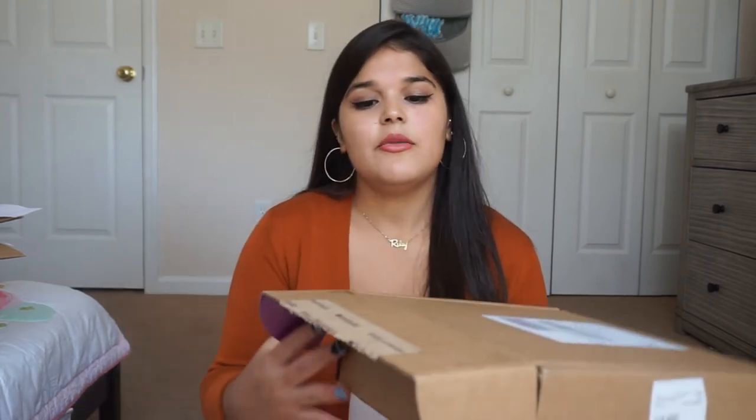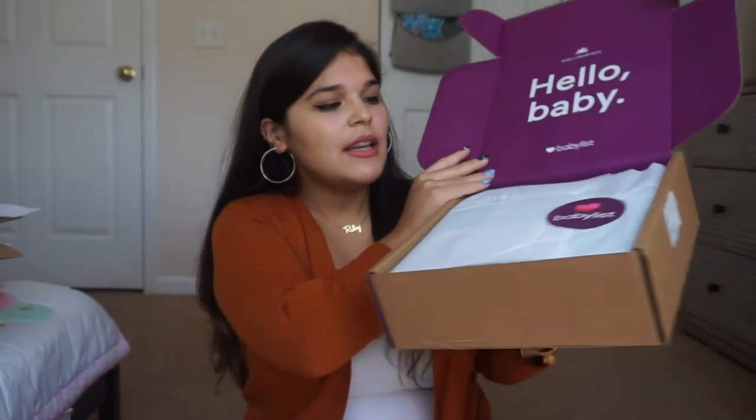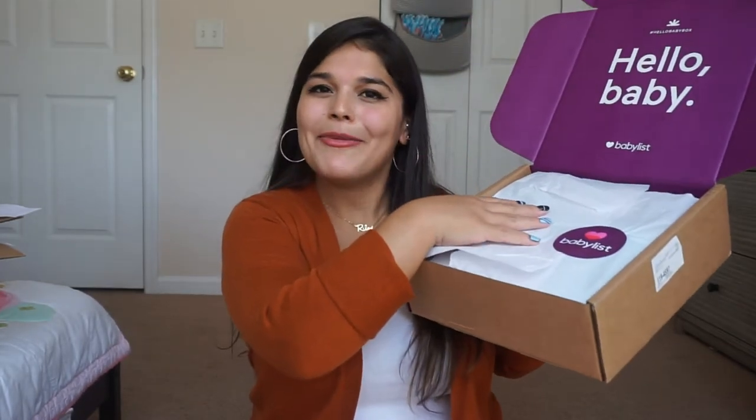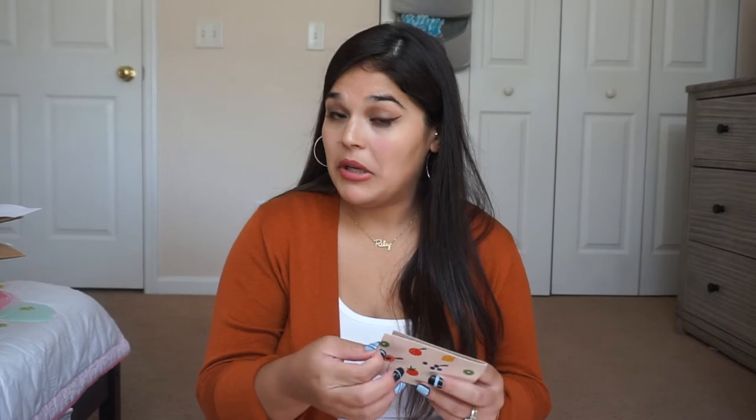Opening the BabyList box — it says 'Hello Baby' inside with nice tissue paper featuring their logo. First up is a Yumi card — it's a $35 gift code valid for first-time customers. I'm not sure what Yumi sells but $35 is $35 and it's free, so I'll check it out.